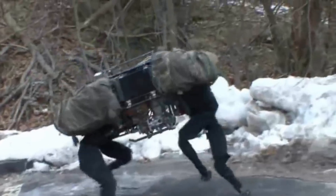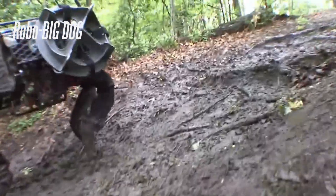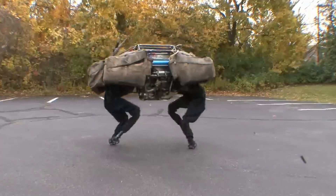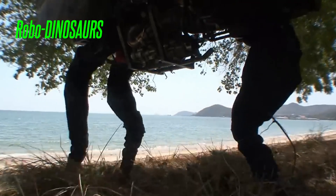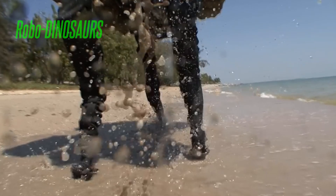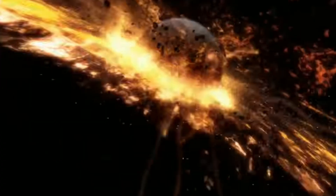Legs evolved. This is the hunter-gatherer Robo Big Dog. He evolved by battling continuously. Environmental factors eliminated the weak; the strong survived. At the same time, Robo Dinosaurus emerged in another geography, but it didn't last long. A giant asteroid landed on Earth and wiped them all out.